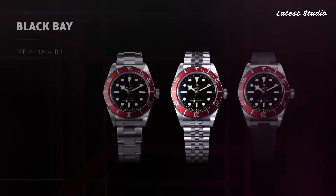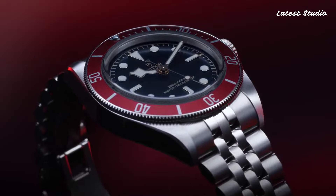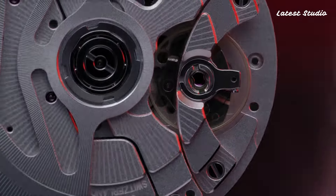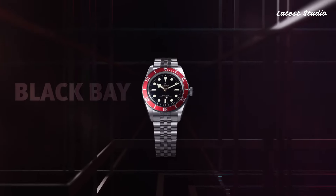Its green dial, illuminated by luminous yellow-gold-toned hands, pays homage to Tudor's rich history. Powered by the caliber MT5402 movement and certified as a chronometer, it combines timeless elegance with precision engineering.